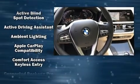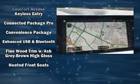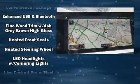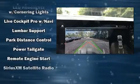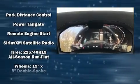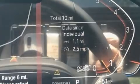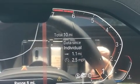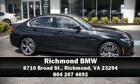a built-in garage door transmitter, an outside temperature display, remote keyless entry, and power front seats. A power moonroof allows an infusion of fresh air. In the event of a rollover collision, side curtain airbags provide additional protection for outboard seated passengers. Please don't hesitate to give us a call.